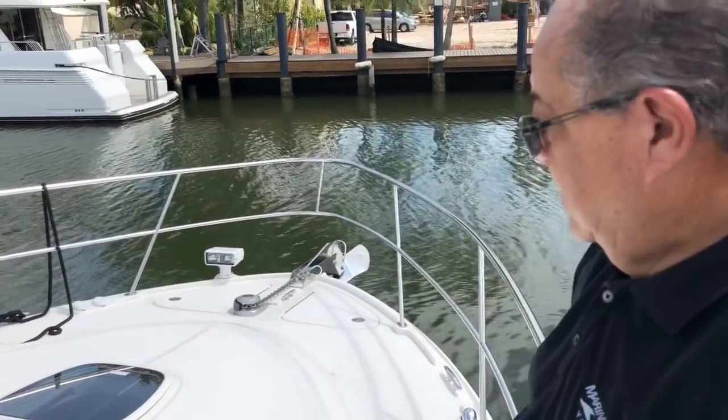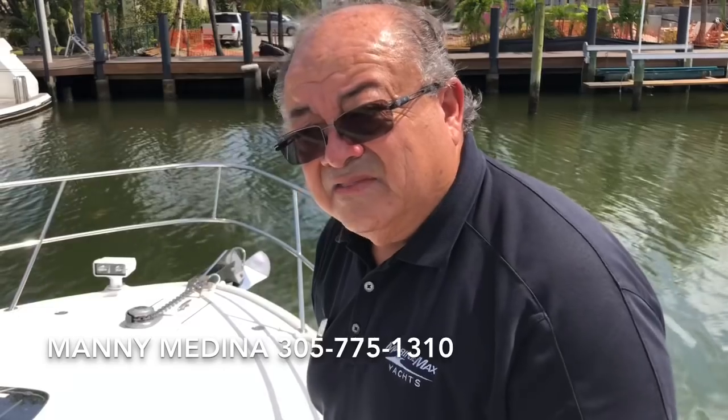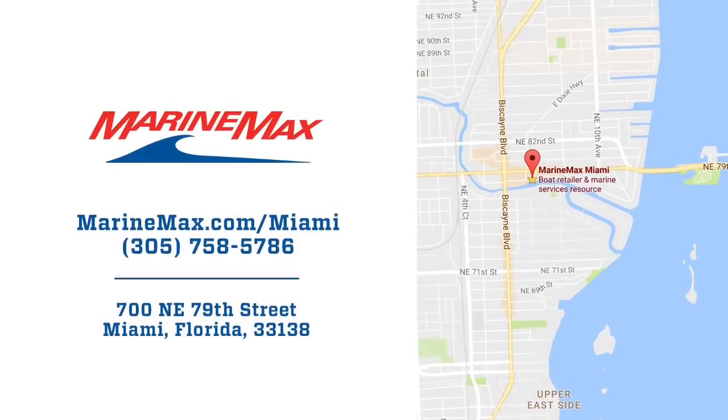So this is our presentation of this boat. I hope you enjoyed it. If there is anything we can do for you, please look for me — I can assist you. My name is Manny Medina, my cell number is 305-775-1310. Thank you for watching. Stay safe. God bless.